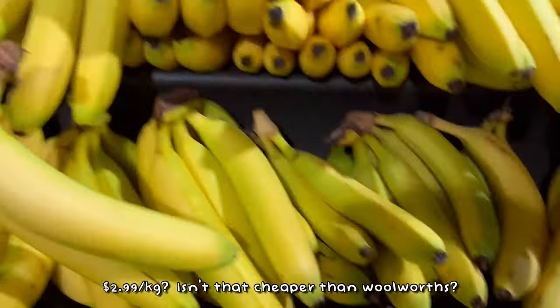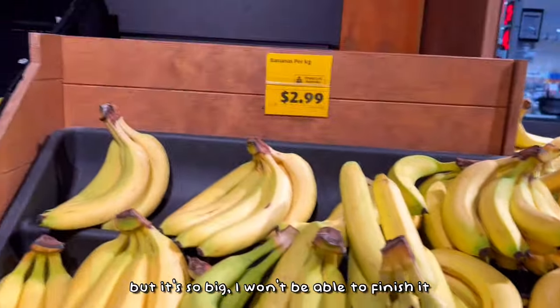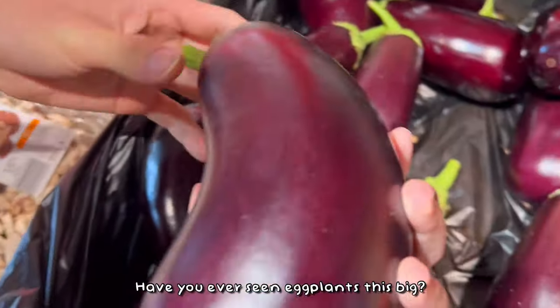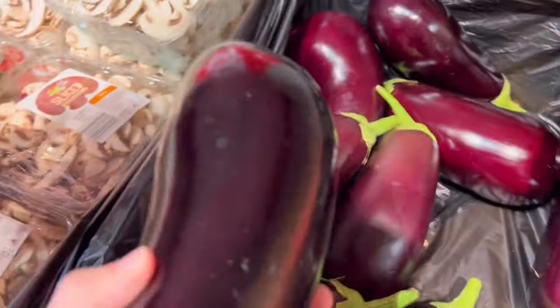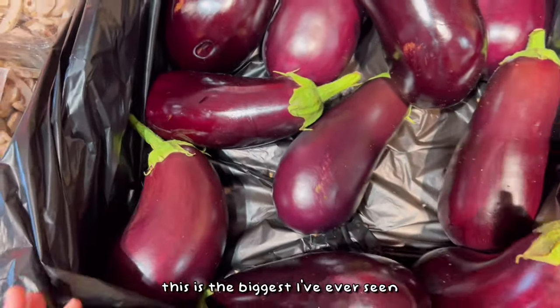It's $2.99 per kg, but it's so big you just can't finish it. This is the most ginormous eggplant I've ever seen! Have you ever seen eggplants this big? Some are not this big — this one is humongous, the biggest I've ever seen!